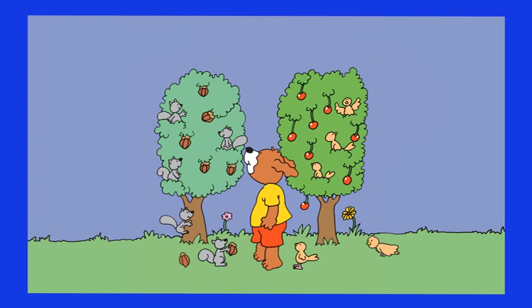Let's count the hazelnuts: one, two, three, four, five, six and seven. And we have one, two, three, four and five squirrels. So each squirrel can easily eat one hazelnut.